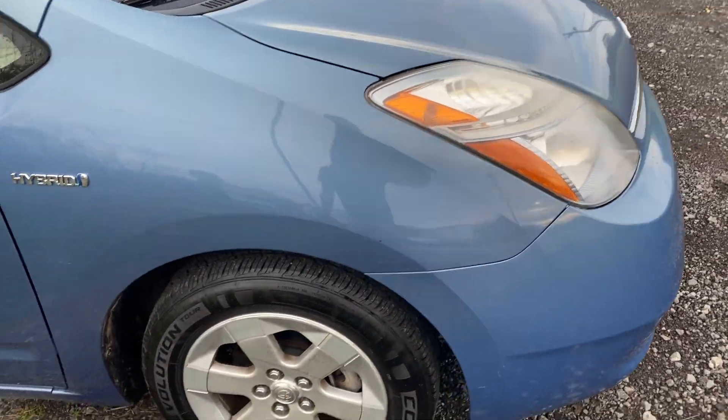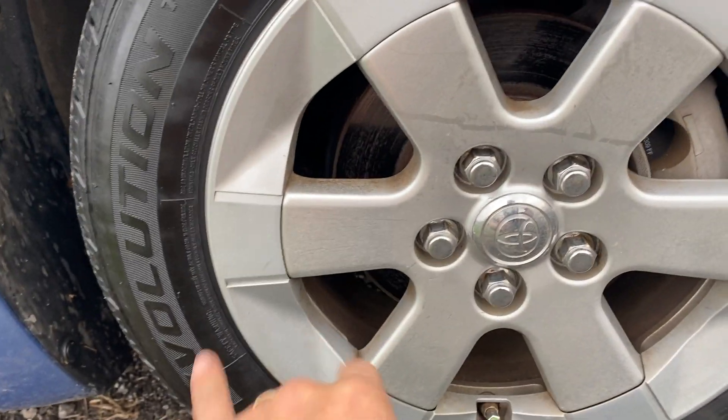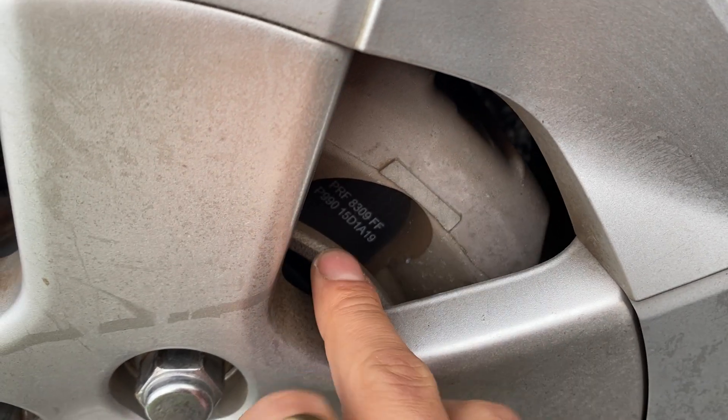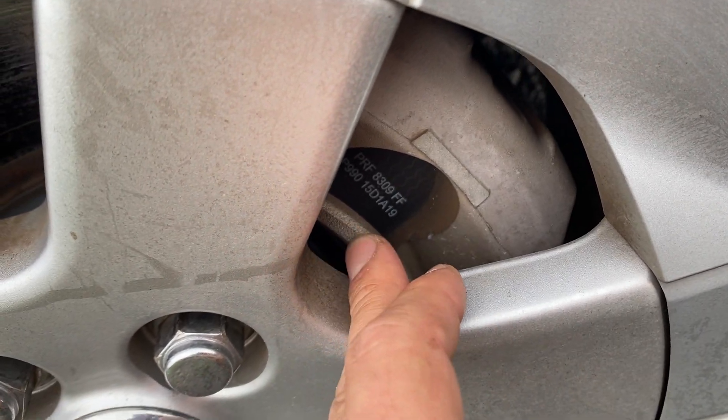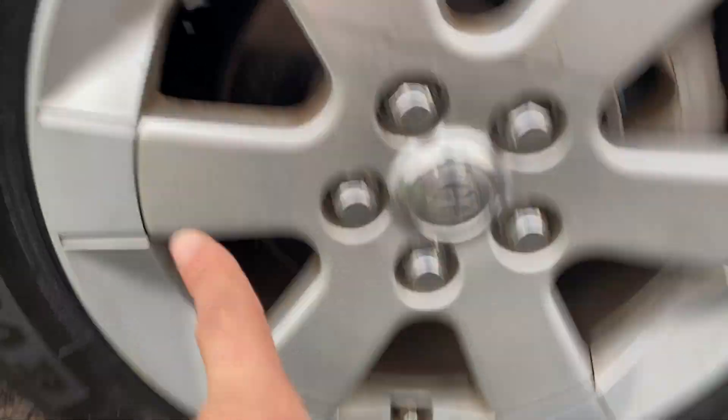Slight color difference from fade there. It's got plenty of meat left on the tires, which is awesome — very good tires on it all the way around. Brake caliper — this part's aluminum on Prius, but that part there is cast and it's no rust at all. Wonderful. Plenty of life left in the brakes, as you can see there.